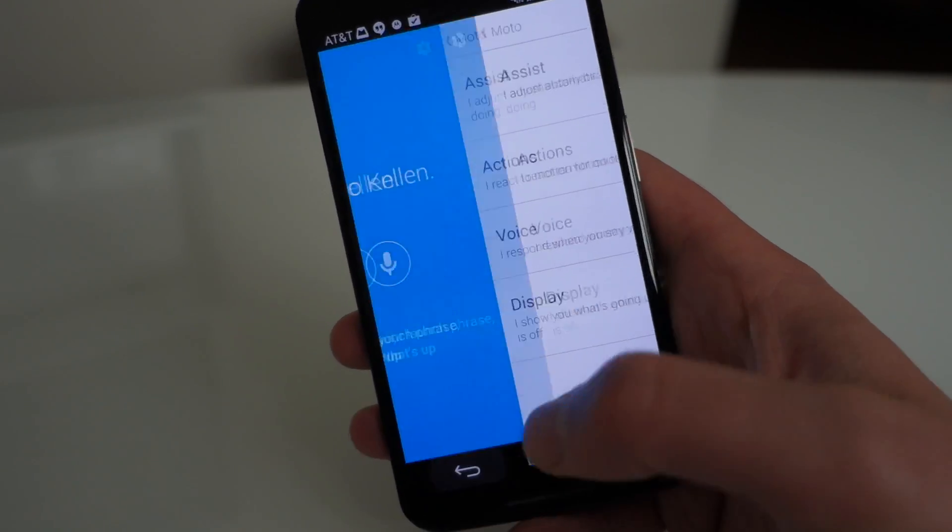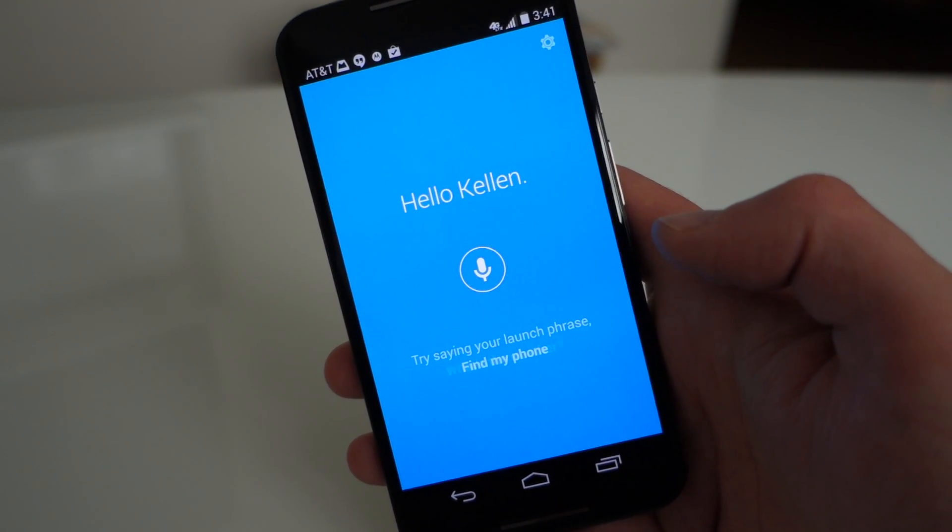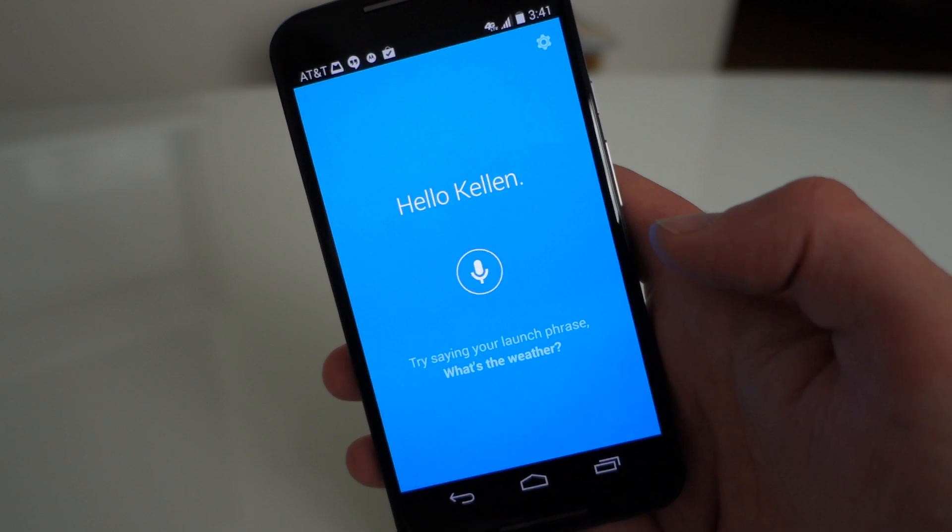They have added some new things. You can say 'find my phone' and your phone will notify you. That's not necessarily new, but the good morning and good night stuff is new.